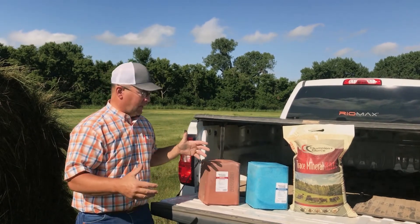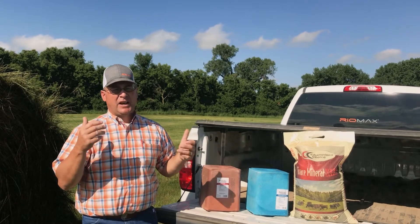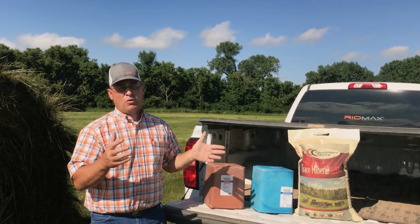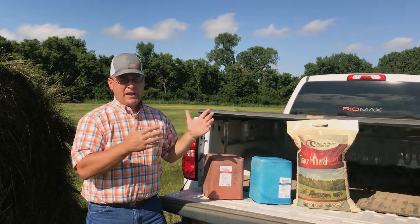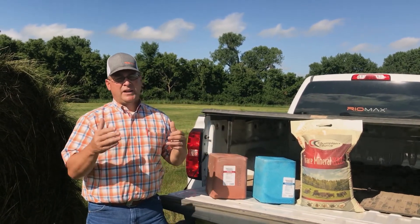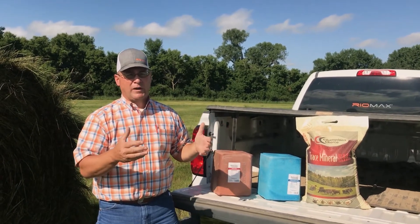Whether it is iodine, cobalt, or manganese — no phosphorus, no calcium — plus there's no vitamins whatsoever in these products. So they are great products in their own right, but not to be fed as a mineral program, but to be fed as a salt program.